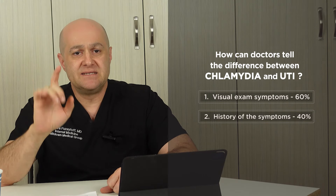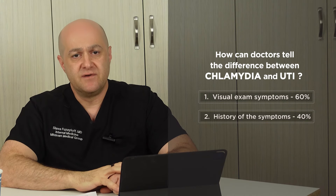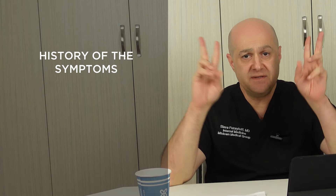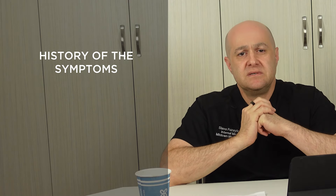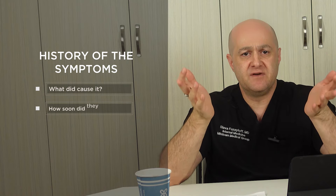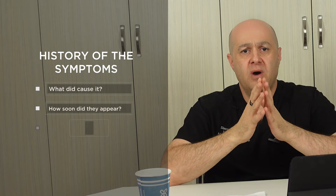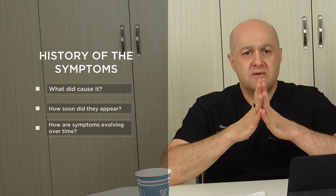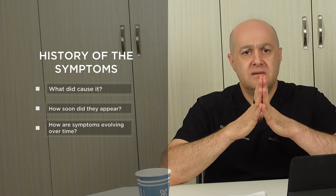Let's talk about the history of the symptoms first. As mentioned, 40% of the diagnosis comes from the history. History of the symptoms consists of three parts: what caused the symptoms, how soon did it take for symptoms to appear, and how are symptoms evolving.